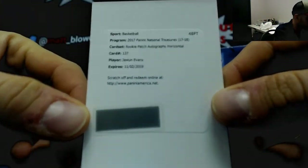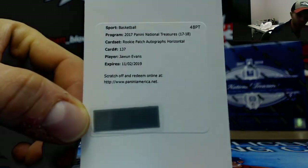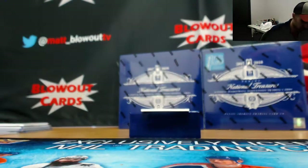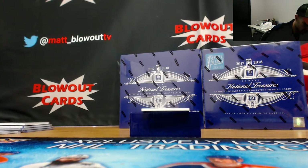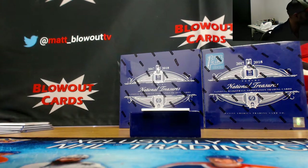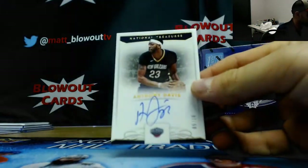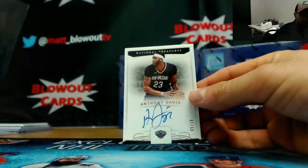Redemption rookie patch autograph, horizontal, card number 137 — Jawun Evans, that is Clippers. Goes to Tucker.